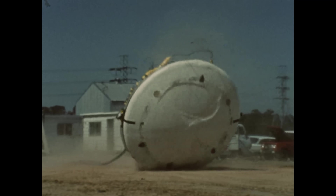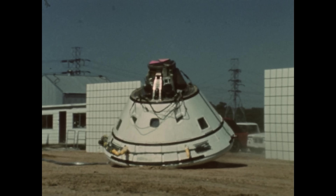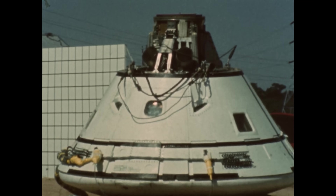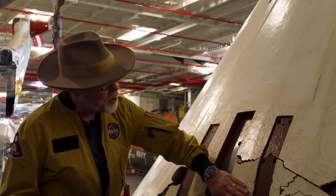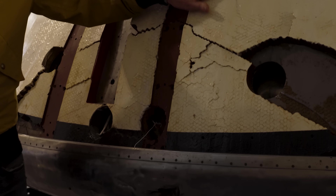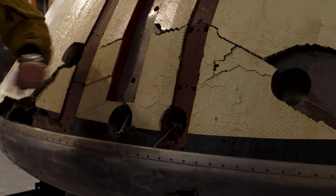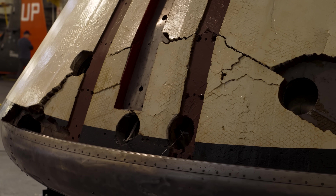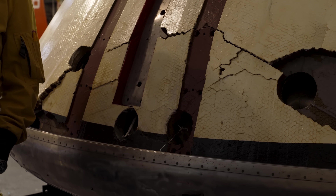On the loan requirements, we are not allowed to alter this because it's historic fabric — historic damage. I love that. You can see the honeycomb of the ablative shield rusting through. We monitor it and give updates to the Smithsonian. We do annual reports every two years.